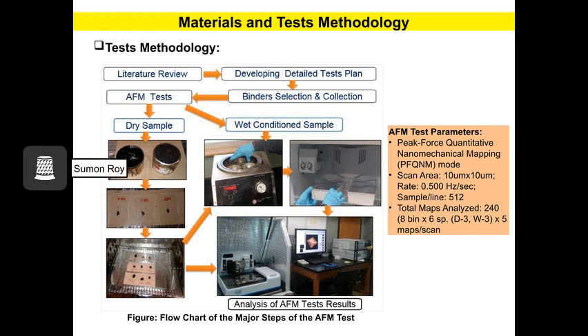Regarding test methodology, here you can see the flowchart showing the major steps involved in this study. You can also see the dry sample and wet condition sample preparation techniques for the AFM test. For the AFM test, I used peak force quantitative nanomechanical mapping mode, where the scan area was 10 micrometers by 10 micrometers, and the scan rate was 0.5 Hz per second.